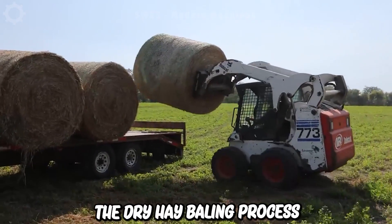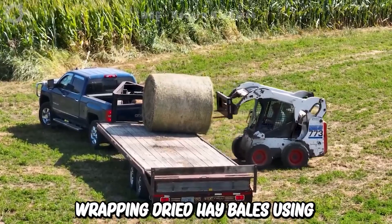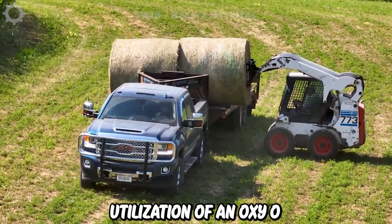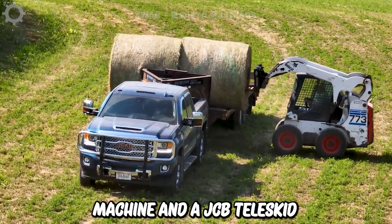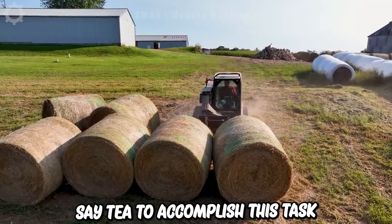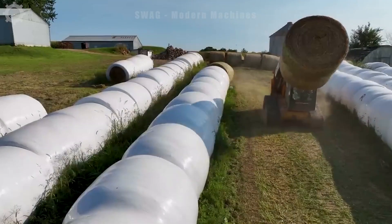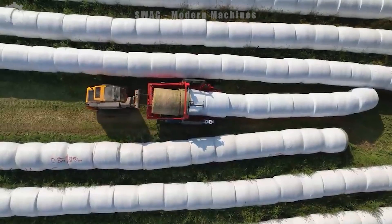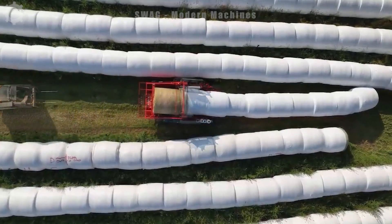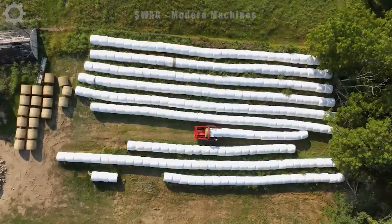The dry hay baling process involves wrapping dried hay bales using a high-quality wrapping film. It incorporates the utilization of an OPSI OW6000 wrapping machine and a JCB Teleskid 3 TSAT to accomplish this task. The primary aim is to shield the dry hay from external elements like rain and humidity, preserving the quality and nutritional value of the dry hay, ensuring it retains its optimal condition.